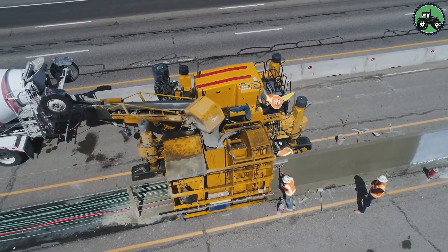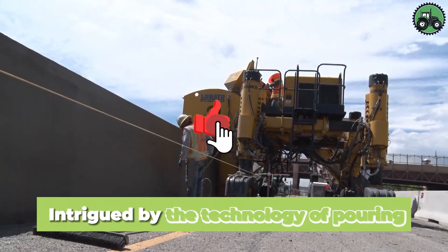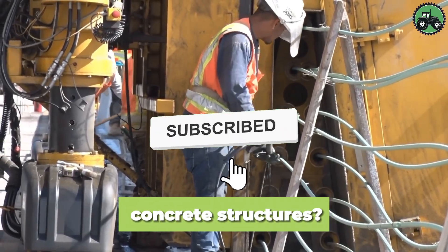It is crucial for precise and reliable concrete work, supporting the development of global infrastructure. Intrigued by the technology of pouring concrete structures? Share your thoughts below.